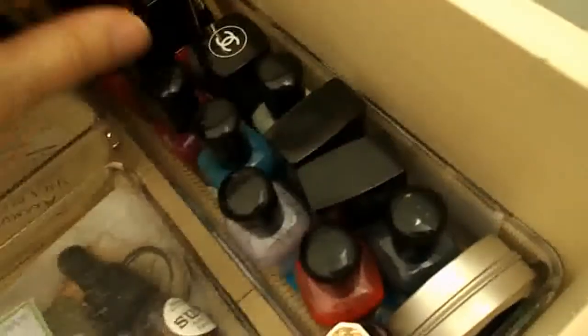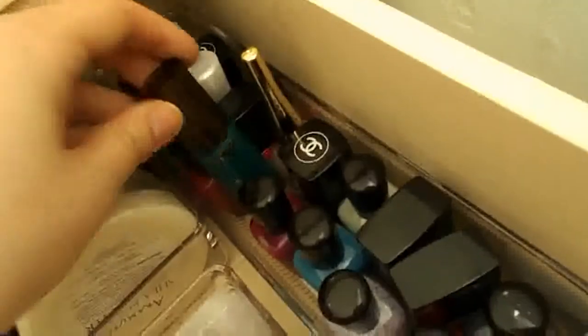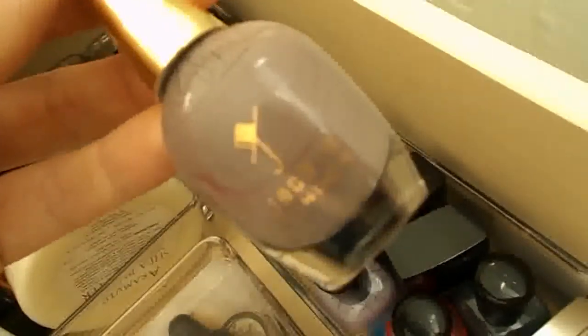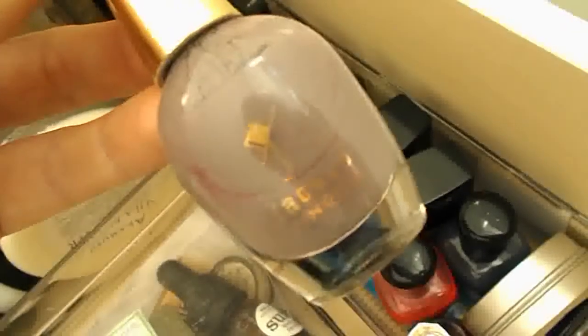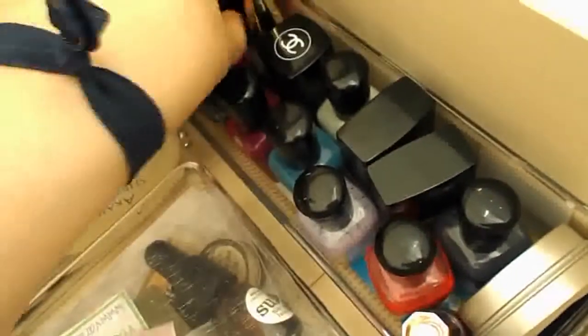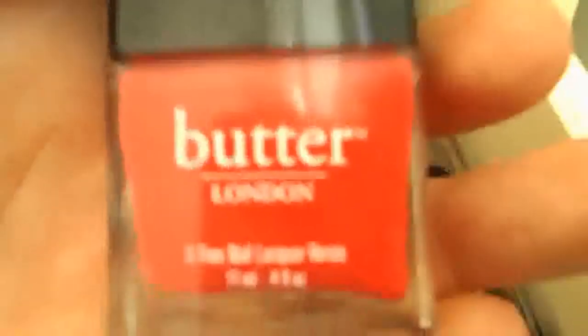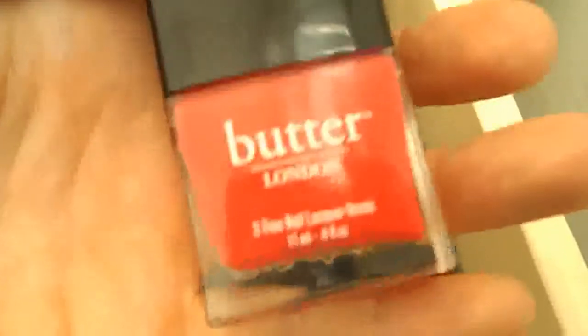First up we've got nail polishes. These are my Butter London, I've also got some Zoya, I've got a few noughties in there like Number 7. I've also got Chikarva — that's a really beautiful mushroom colour. And more Butter London; I bought that after going on the Field Trip tour in July and really loving that colour.